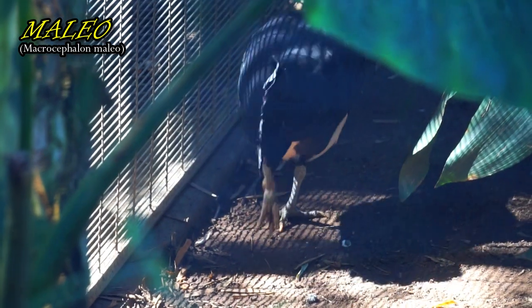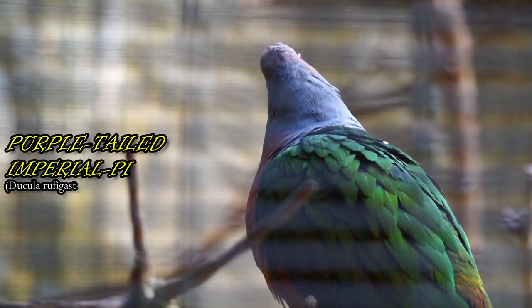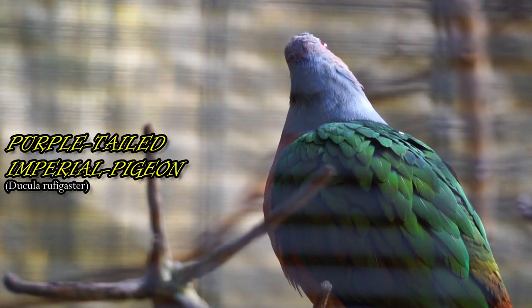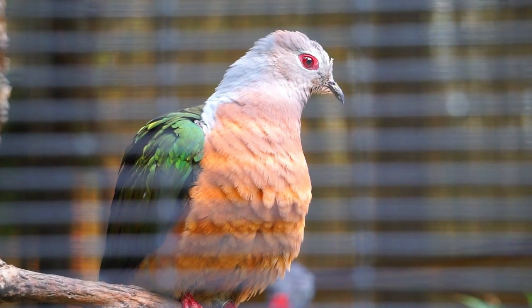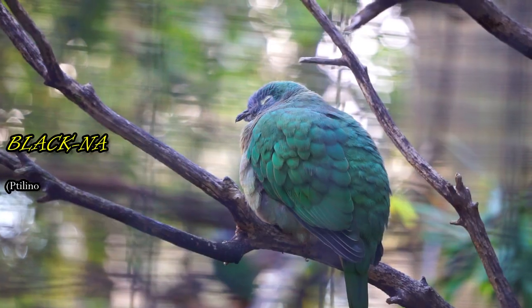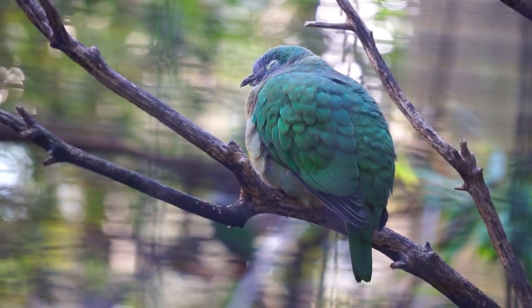A large bird with a distinctive voice, it brays loudly when near its nesting area. There are 18 species of fruit pigeons in New Guinea, with many living in the same area. They get along by eating fruits of different sizes. Only males of this species have a black nape; females are more uniformly green.